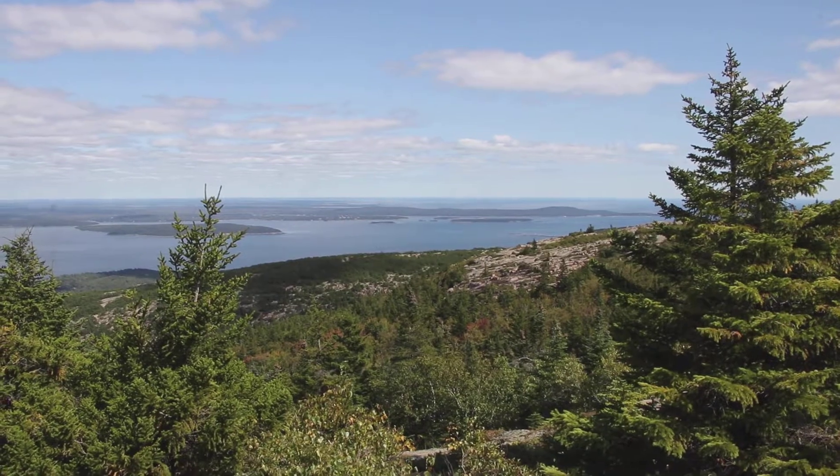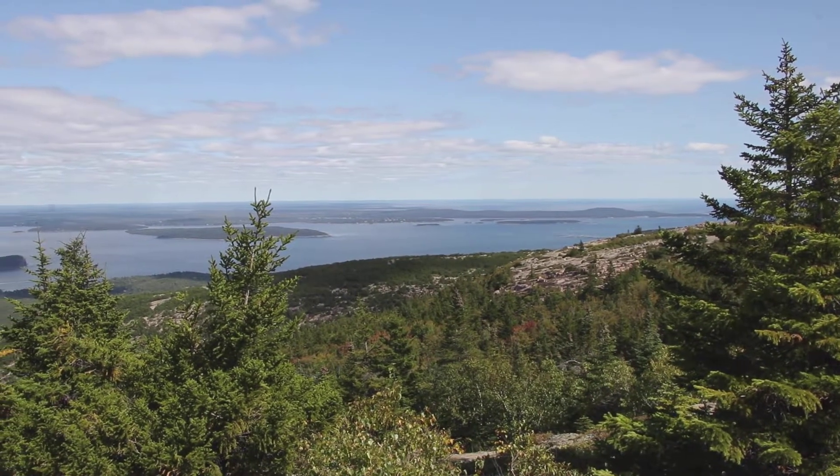It happens most when the winds are from the north and northwest. The wind comes straight in, hits the rocks, and lifts up. On a sunny day, the rocks warm up and the hawks ride the rising thermals. Hundreds of hawks can pass the summit in one day.